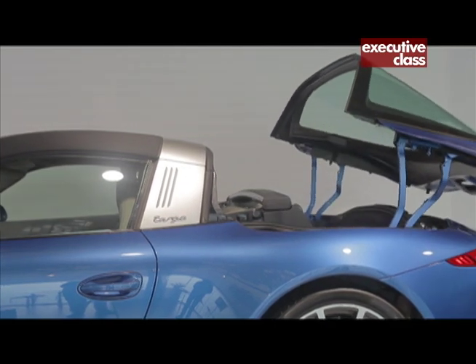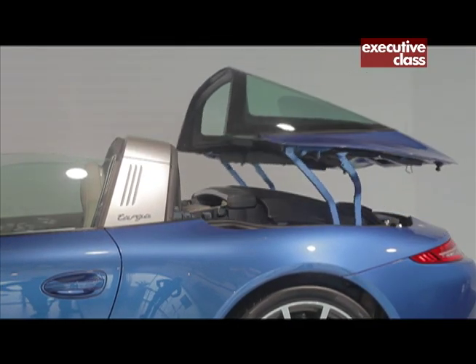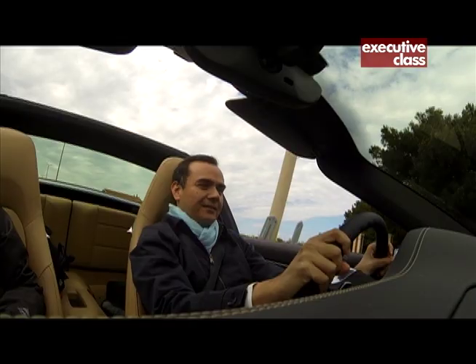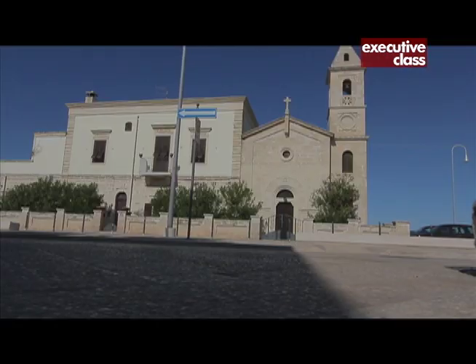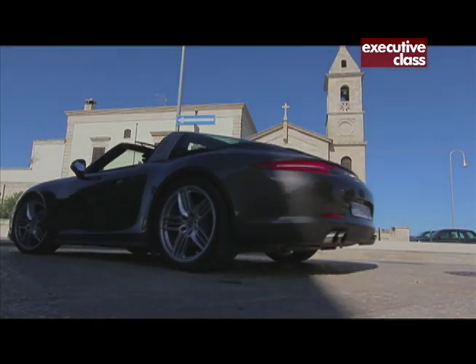The fully automatic roof system retracts and disappears behind the rear seats in spectacular fashion. Spectacular too is what's under the hood — engine and suspension technology at the leading edge of the industry. Smart but also human engineering that produces products that are practical as much as they are emotional.